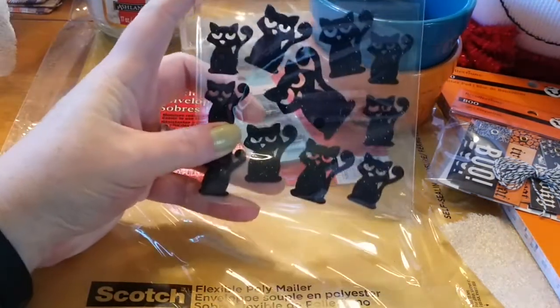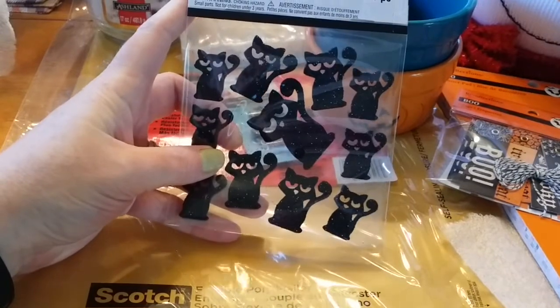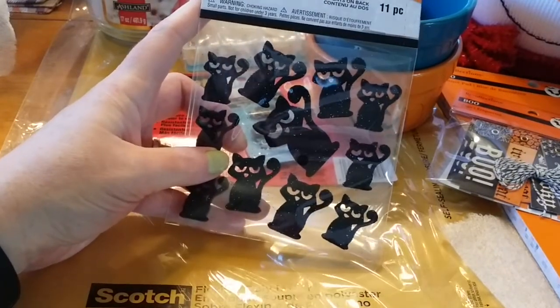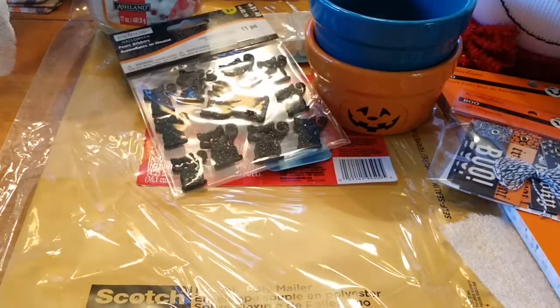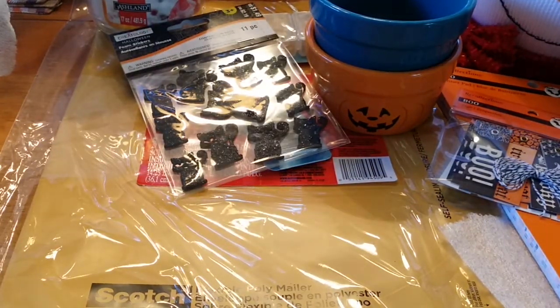These stickers were in the kids' craft section of the Halloween area and were some percentage off — I think they were $0.40. I just picked them up because they're kitty cats and they're stickers. I restrained myself on other stickers.